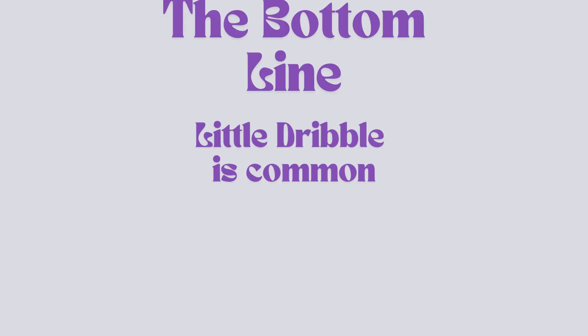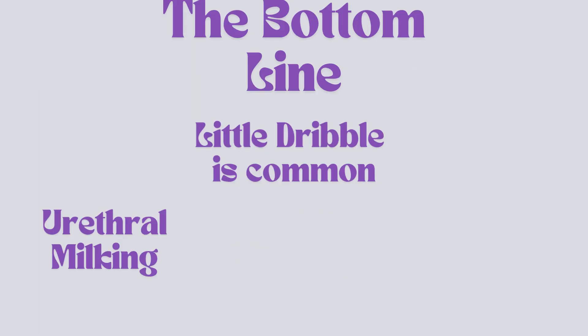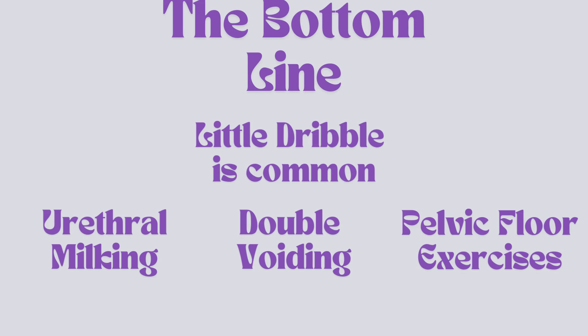The bottom line: a little dribble after peeing is common, and simple tricks like milking, double voiding, and exercises can help. But if you have other symptoms, don't ignore them — talk to a doctor.